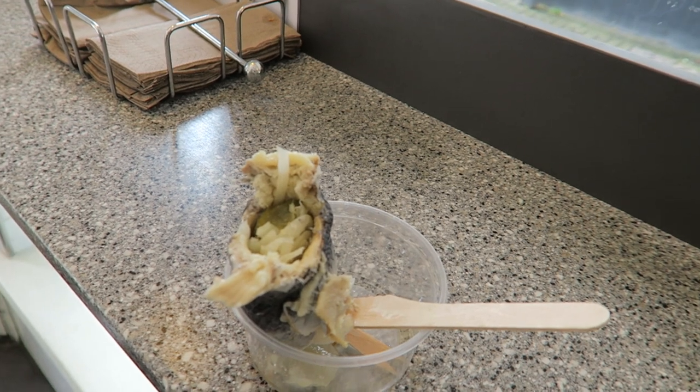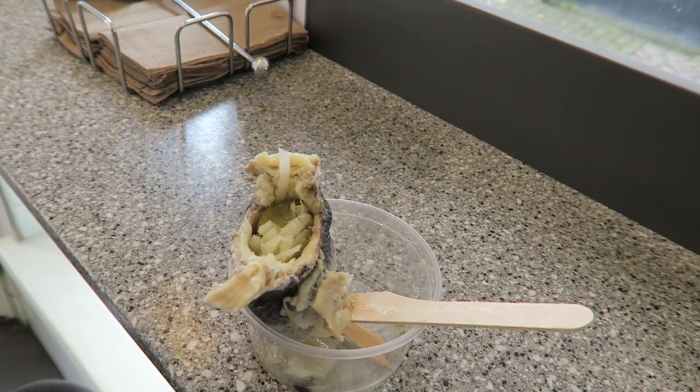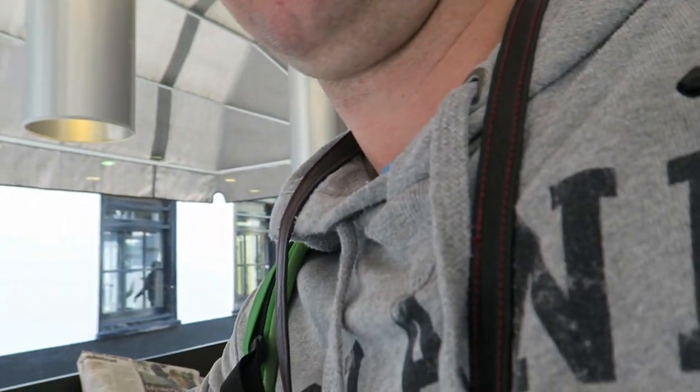Yeah, disgusting. Highly un-recommendable. Don't ever try it guys - raw fish and pickles and vinegar. Yeah, thank you. Cheers.